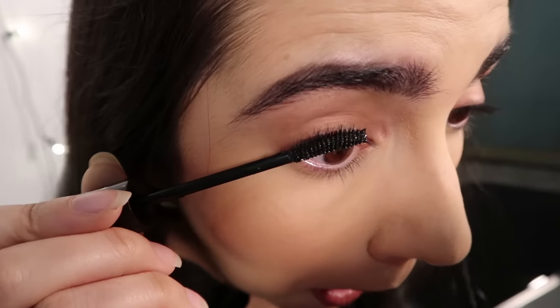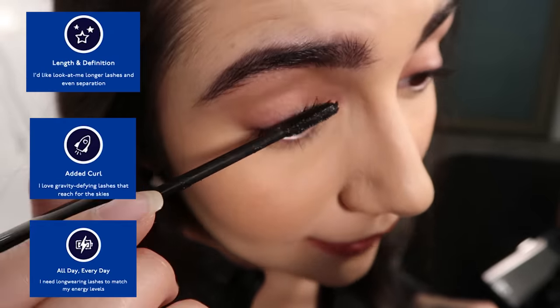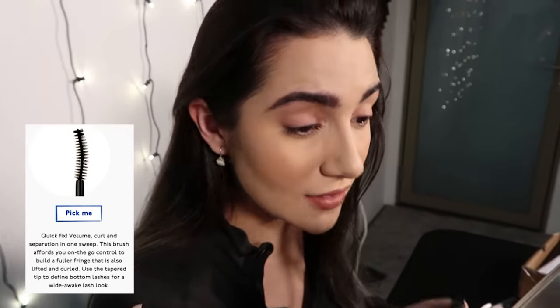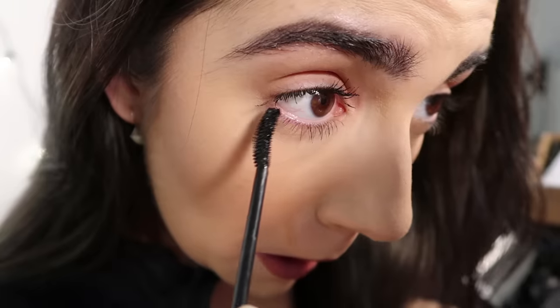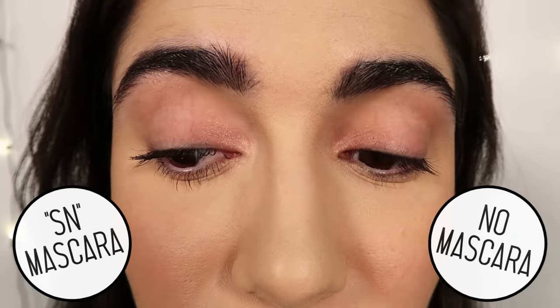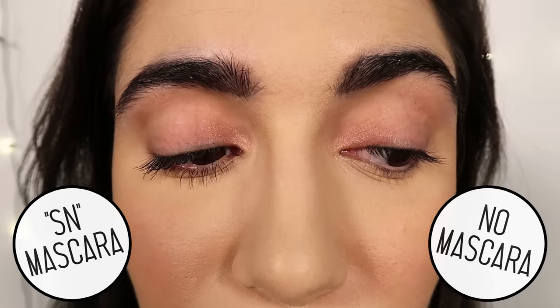So this formula is supposed to add length and definition, curl, and it's also supposed to last all day. The quick fix brush is basically just supposed to do it fast — in one sweep, do all of the effects. I'm gonna do the bottom lashes now. Oh no, I hit myself in the face. So that is my customized mascara on this eye. I would say that a lot of the supposed value propositions are coming through. I think that the lashes look a lot longer than they did before, and I do think it is much curlier as well. It's not clumpy, but it's a little spidery.